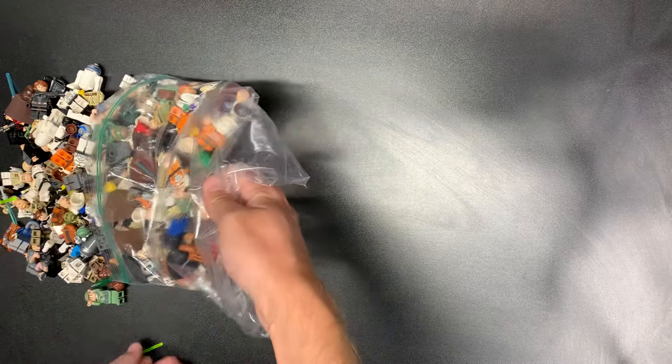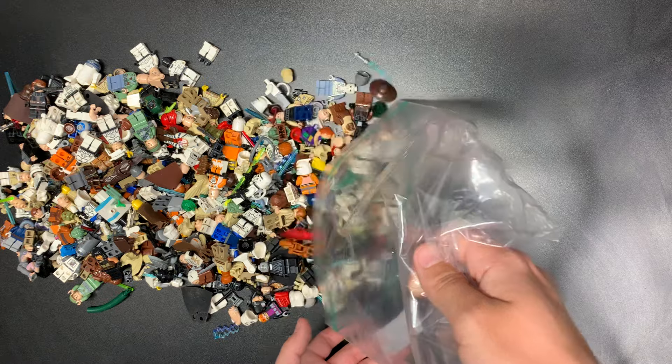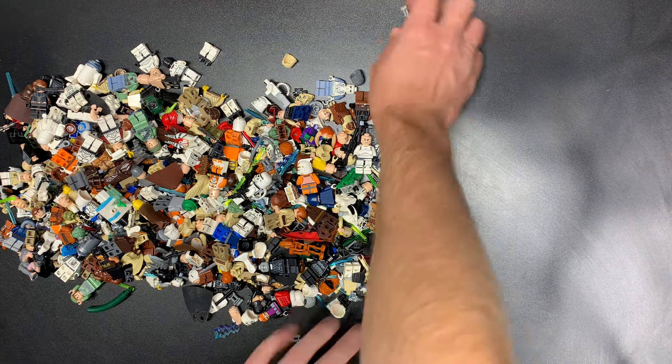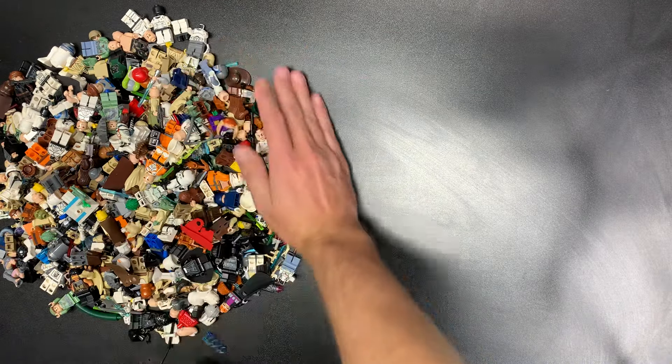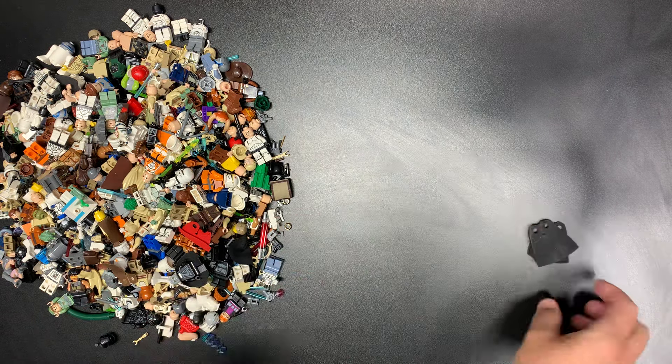All the links down below in the description if you want to buy any of this stuff — eBay, Whatnot, and Bricklink, where you can find me. Same name under all of them. On Whatnot you can get $15 off your first purchase, even if it's not with me. If you've never used the app before, it's a great application. I would suggest looking for some tings on there. And let's get started, shall we?